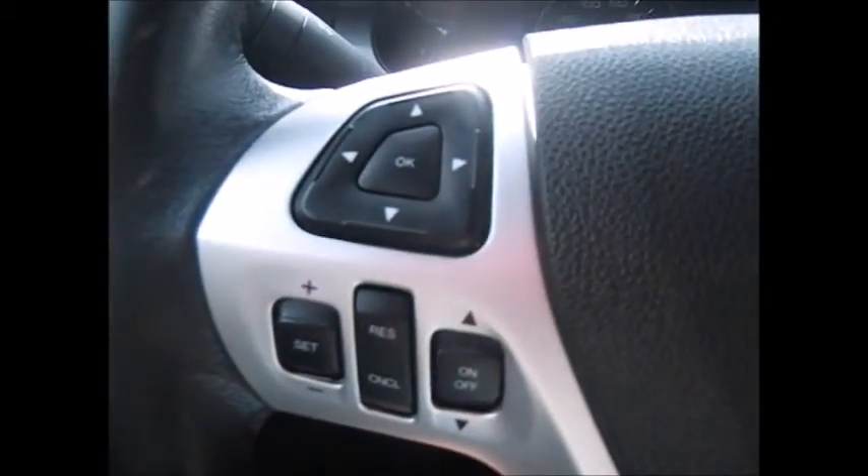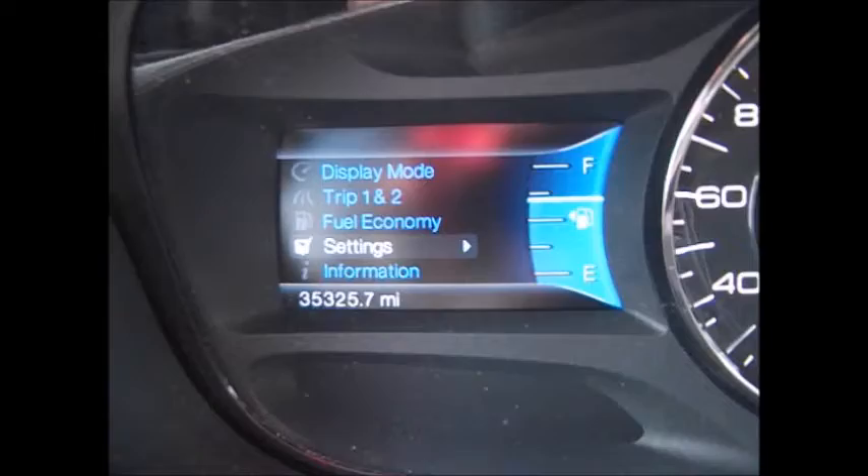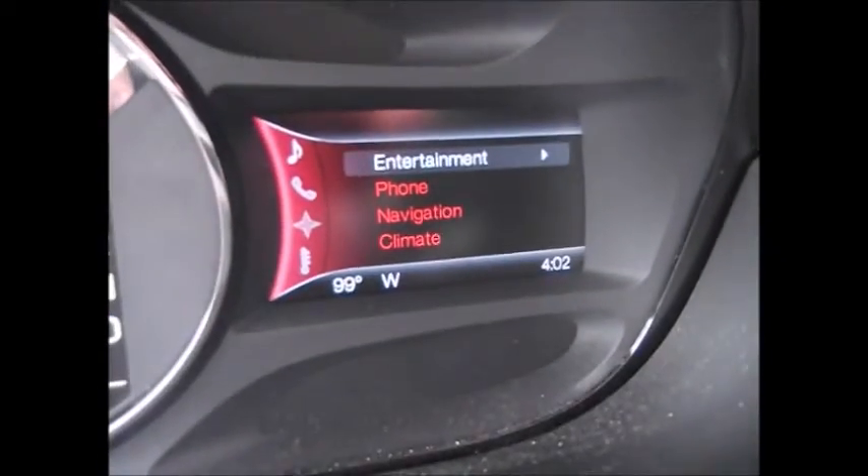On the steering wheel we have the cruise control buttons down at the bottom. This directional pad controls the menu over here, which tells you everything that's going on with your Edge. Currently 35,325 miles on the odometer. This side tells you everything that's going on in your entertainment system.